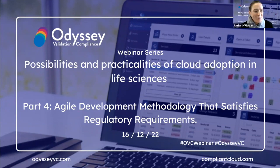Hello and welcome to everyone. We're delighted you're here to join us for our final installment of our 2022 webinar series, titled 'The Possibilities and Practicalities of Cloud Adoption in Life Sciences.' My name is Pauline O'Riordan and I am Head of Strategy and Product here at OdysseyBC. I'll be your host today for part four, our final part, and the title of today's session is 'Agile Development Methodology that Satisfies Regulatory Requirements.'